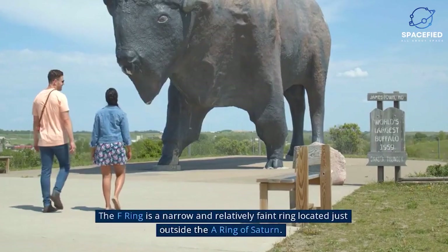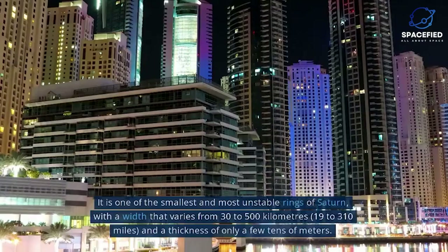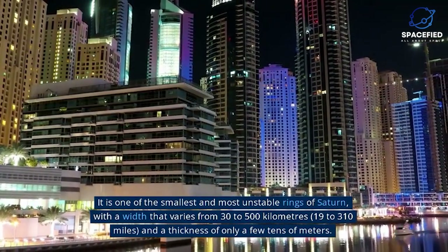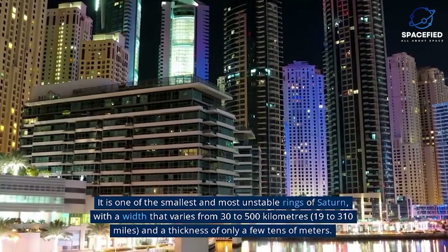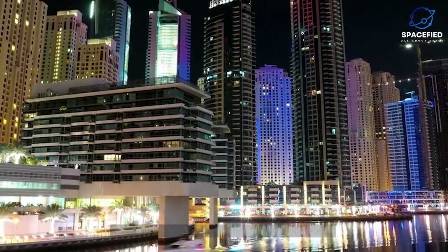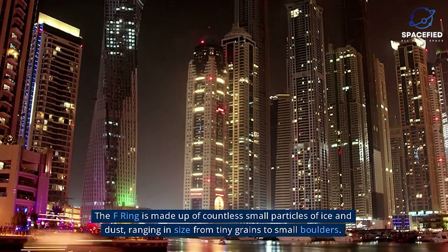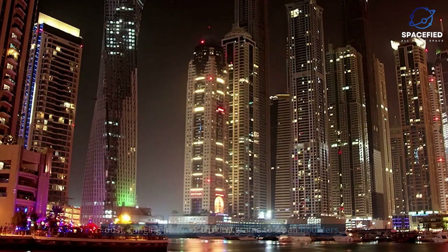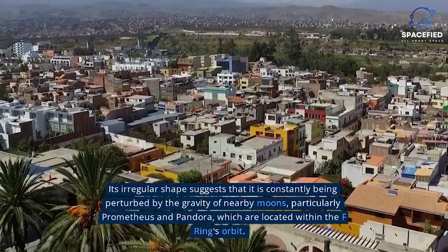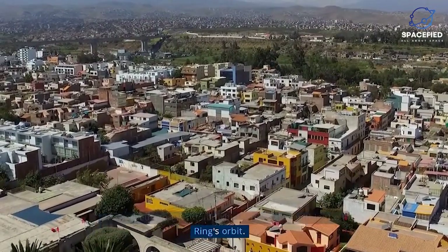F-Ring. The F-Ring is a narrow and relatively faint ring located just outside the A-Ring of Saturn. It is one of the smallest and most unstable rings of Saturn, with a width that varies from 30 to 500 kilometers and a thickness of only a few tens of meters. The F-Ring is made up of countless small particles of ice and dust, ranging in size from tiny grains to small boulders. Its irregular shape suggests that it is constantly being perturbed by the gravity of nearby moons, particularly Prometheus and Pandora, which are located within the F-Ring's orbit.